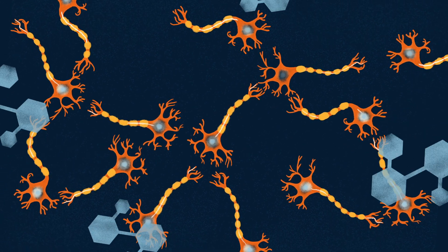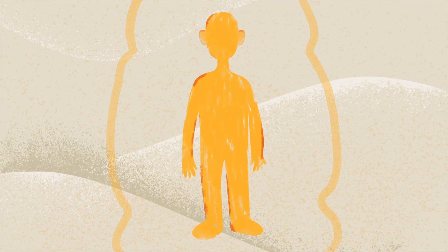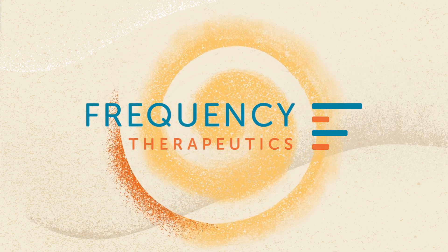Our approach is straightforward. We're using small molecule therapeutics to safely activate a person's innate regenerative potential within the body to restore function and treat the underlying cause of disease. Frequency Therapeutics — leading a new evolution in regenerative medicine.